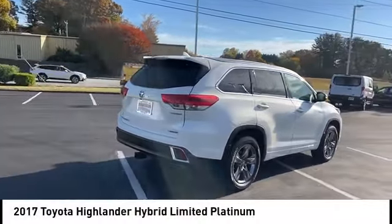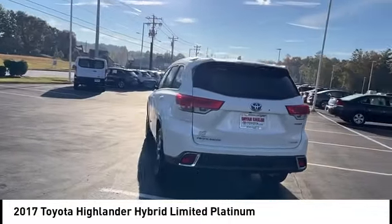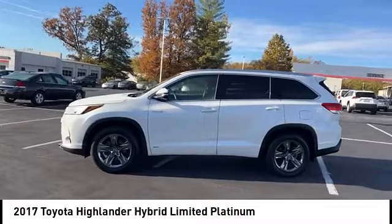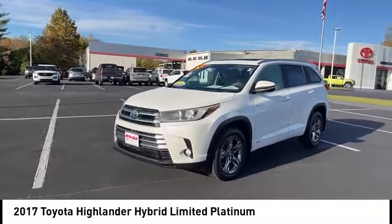Stop by and take a look at the 2017 Highlander Hybrid. The Highlander Hybrid is equipped with a standard 3.3 liter V6 270 horsepower hybrid engine that achieves 27 miles per gallon in the city and 25 miles per gallon on the highway.